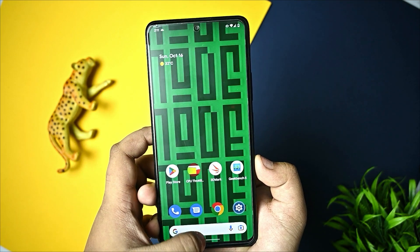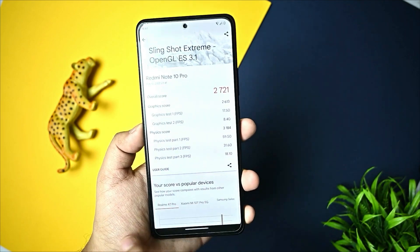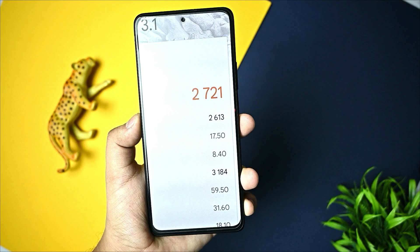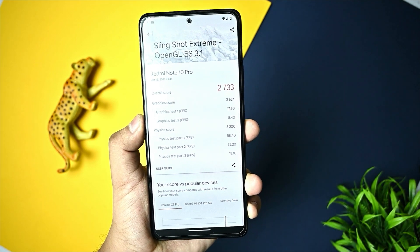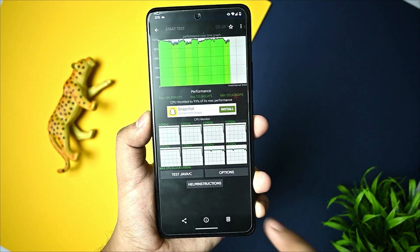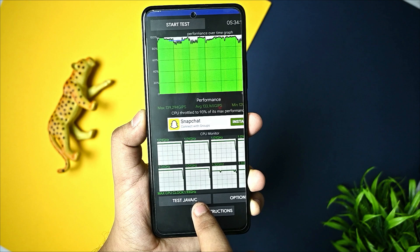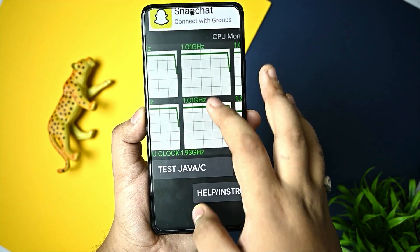Before I talk about the benchmarks I have been running, I will show you the results. I ran the Sling Shot Extreme Vulkan test and first I got a score of 2721. Then I ran performance mode again with an optimization profile and got 2733 - not a big difference. When I ran the profile mode for a 5-minute CPU throttling test, I got 93% max performance, 1,999,000 max GIPS, and max clock speed.